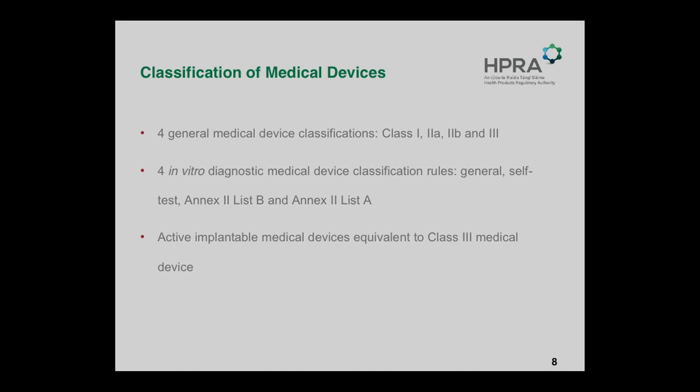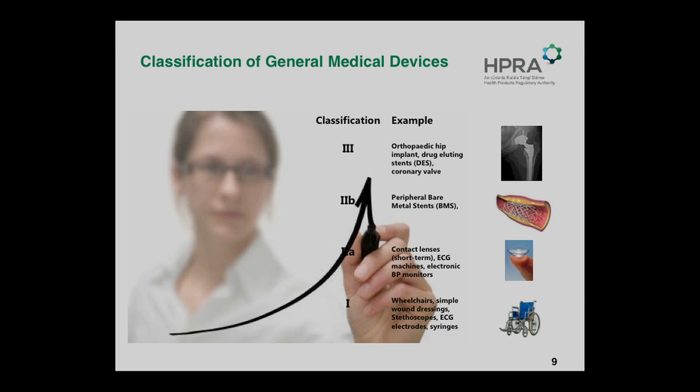When you see a device with a CE mark — which means it can be used within the European Community — there are many other elements that make up the supportive data required for that CE mark: classification, essential requirements. I'm going to talk about clinical evaluation now, of which clinical investigation is a subset. The other elements I won't cover today are conformity assessment and quality management systems, which relate to what the manufacturer of a medical device will get into.